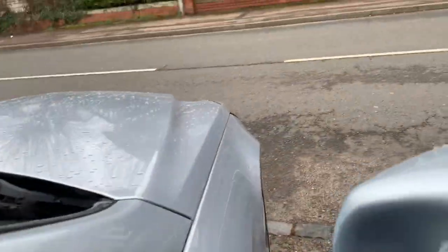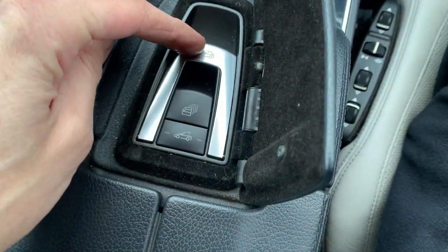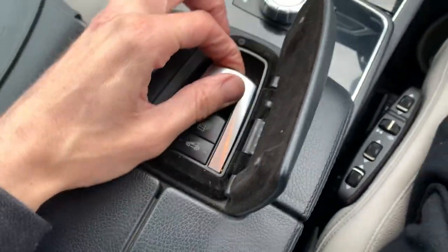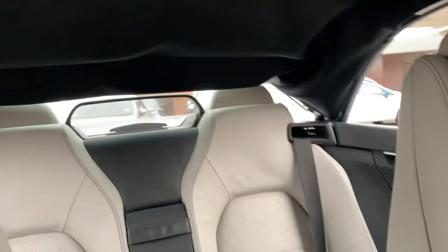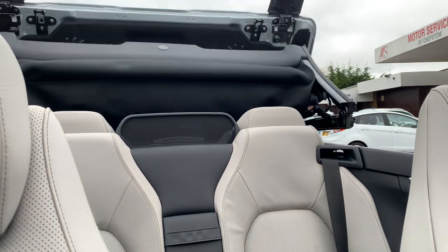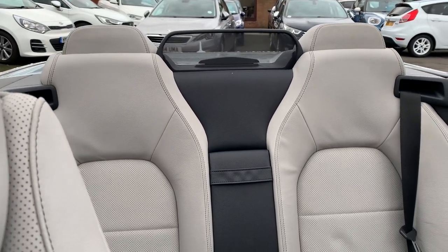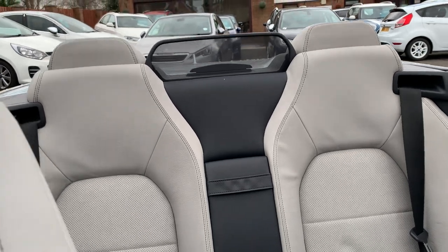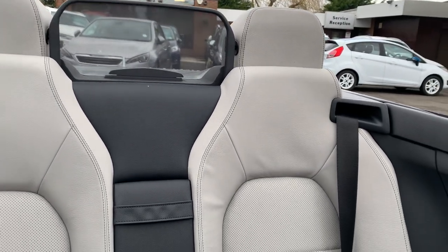We'll pop the roof down for you. All it is is this little part here — pull it towards you and that will start letting the roof down for you. Then if you do want the windbreaker up as well, it's just that little button there. All electric.